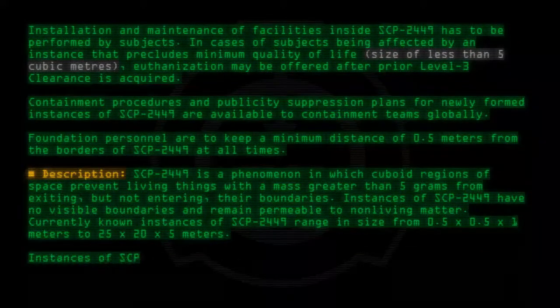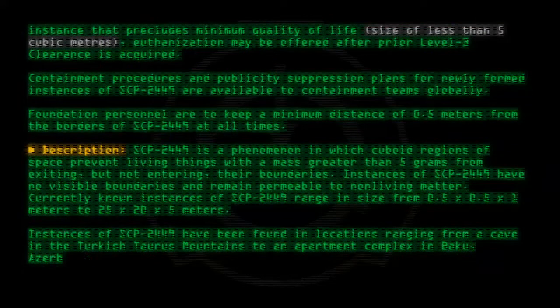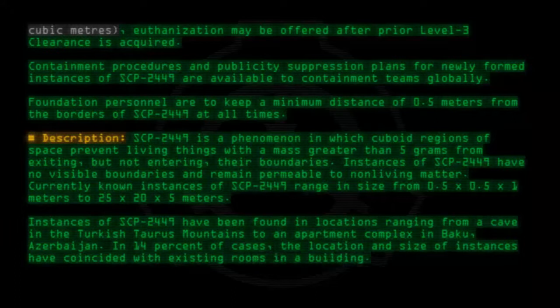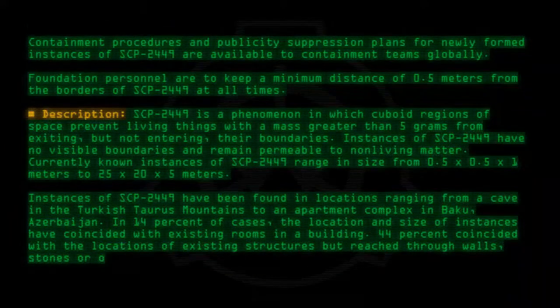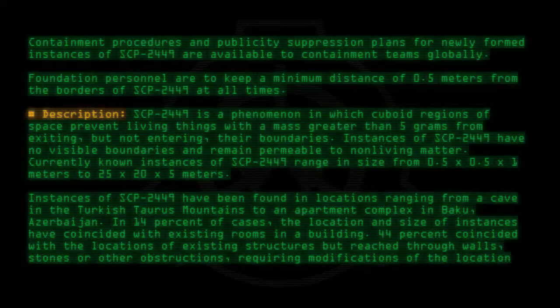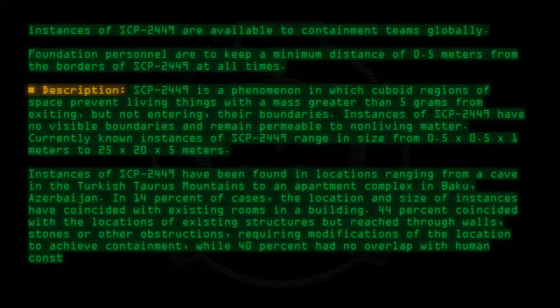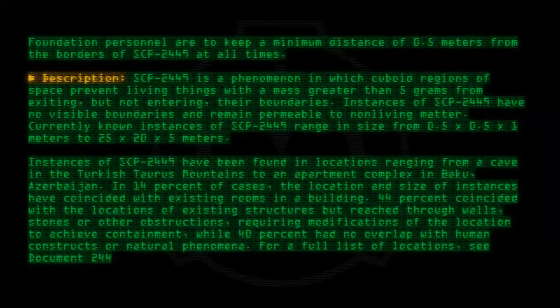Instances of SCP-2449 have been found in locations ranging from a cave in the Turkish Taurus Mountains to an apartment complex in Baku, Azerbaijan. In 14% of cases, the location and size of instances have coincided with existing rooms in a building. 44% coincided with the locations of existing structures but reached through walls, stones, or other obstructions, requiring modifications to achieve containment, while 40% had no overlap with human constructs or natural phenomena. For a full list of locations, see Document 2449-2.